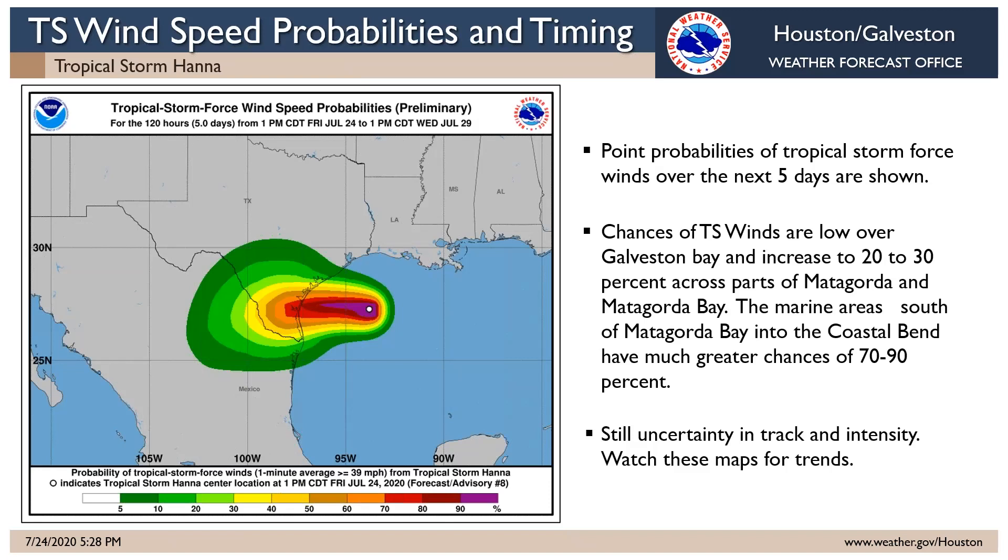The wind speed probability map again shows the high wind threat areas zeroing in down near the coastal Bend toward Corpus Christi, with lower wind probabilities as you get farther north into our area. Even Matagorda Bay now has just a 20 to 30 percent chance of seeing sustained tropical storm force winds, which are 39 miles per hour or greater. We're not expecting to see those types of winds as you get much farther north, certainly not in the Houston Galveston area.